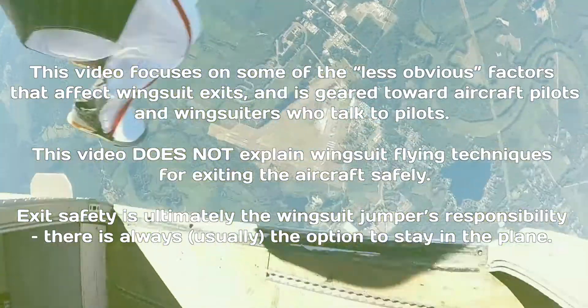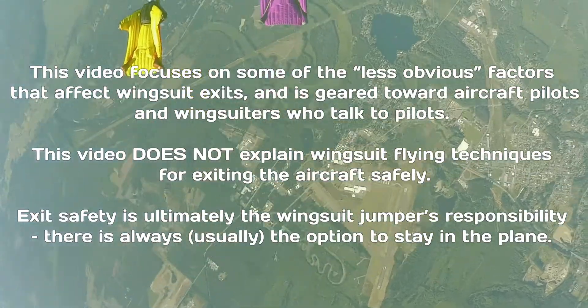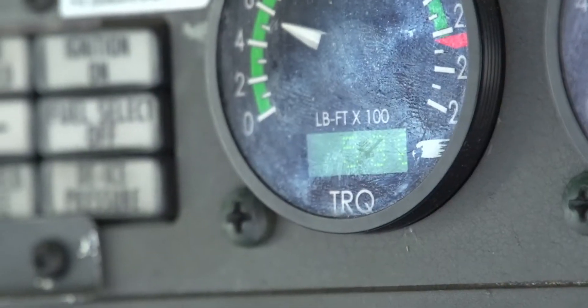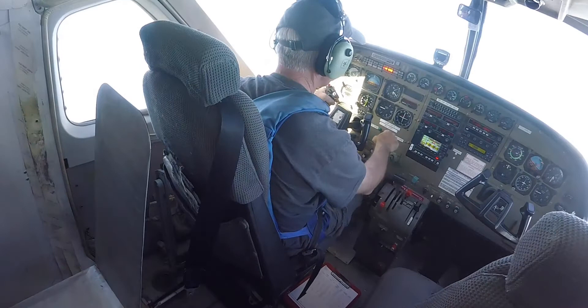No prop blast and a low airspeed — those are the perfect conditions for a wingsuit exit. It doesn't hurt to talk to the pilot beforehand, and while you're on jump run it's easy to look up and see if the flaps are down. Since you're at the front of the plane getting out last, it's easy to peek into the cockpit and see where the power is on the torque dial and what the airspeed is.